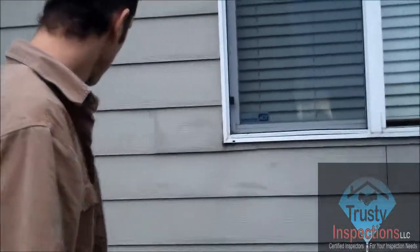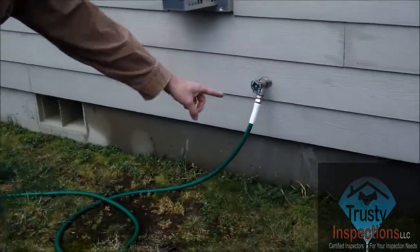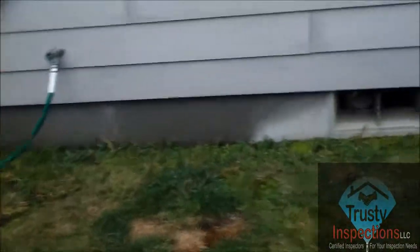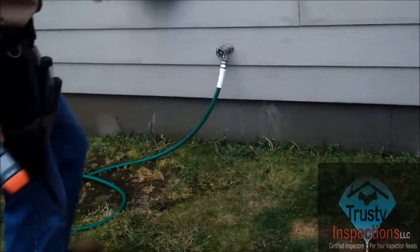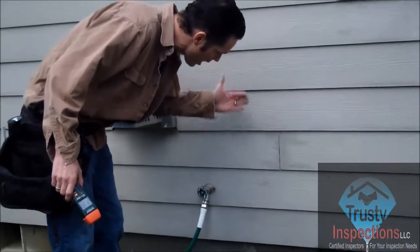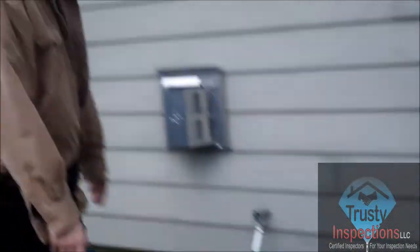We're right here on the outside of this bedroom; there's a window right here and also a water spigot right here as well. If you look, you can see this wet spot on the foundation right here, and how the rest of it is dry. We have excessive moisture coming from here — the water is running from behind the siding and the sheeting, running down the wall and along the foundation wall.